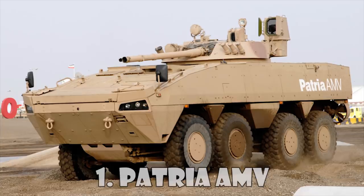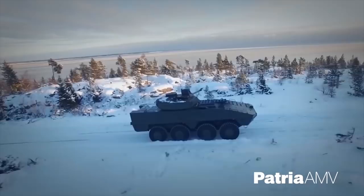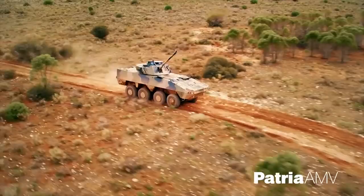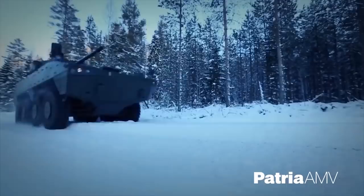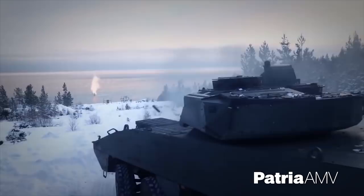Patria AMV. The AMV, Advanced Modular Vehicle, armored personnel carrier was developed by Patria in association with the Finnish Defense Force. The Patria AMV is fitted with Modular Ballistic Protection. Its maximum protection level is against 30mm armor-piercing rounds. The vehicle also has top-class mine protection and can withstand a blast equivalent to 10 kilograms of TNT.